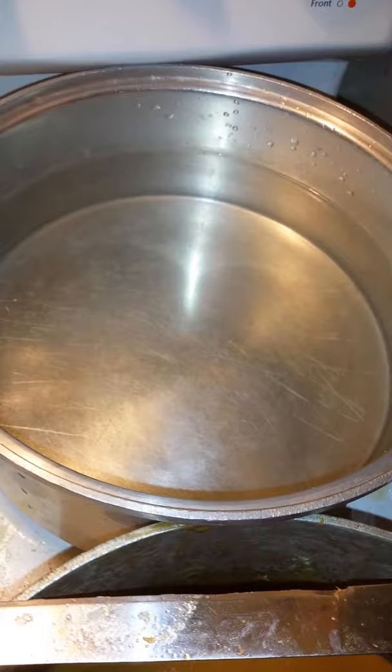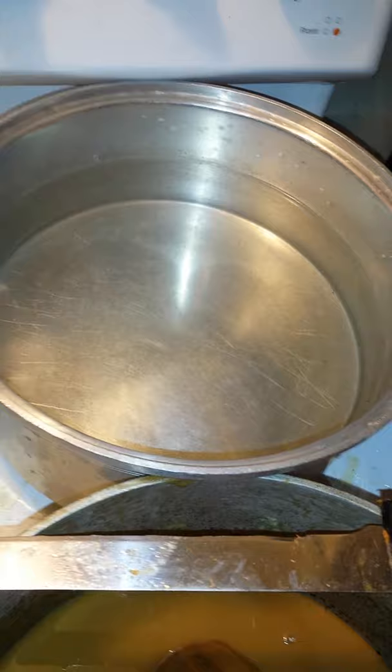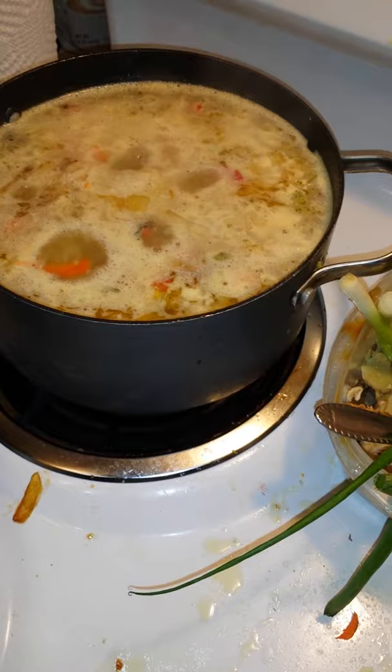And then the — what do you call that stuff? Pasta. The pasta goes with the chicken soup. So out of these three things, we made...